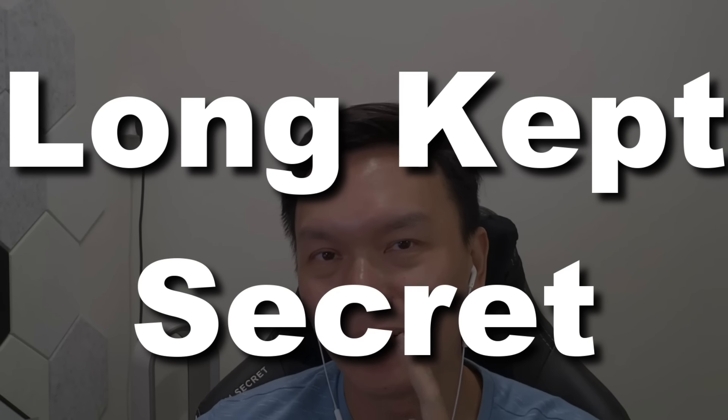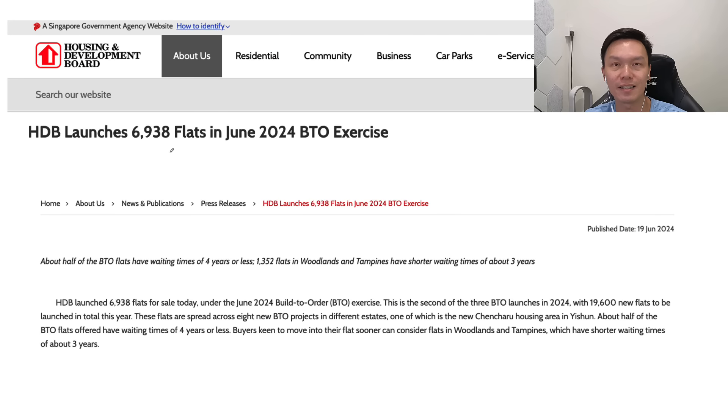Hey guys, welcome back. So today we're going to talk about the latest HDB BTO and why I think the government has just let loose one of my long-kept secrets. Let's dive straight into it. So you can see the HDB just released the latest BTO launch for June 2024. I want to share with you guys a few findings that I have about this BTO in case you are applying for it.